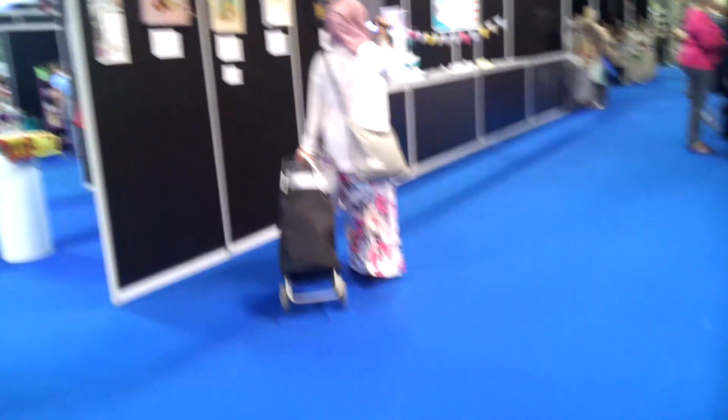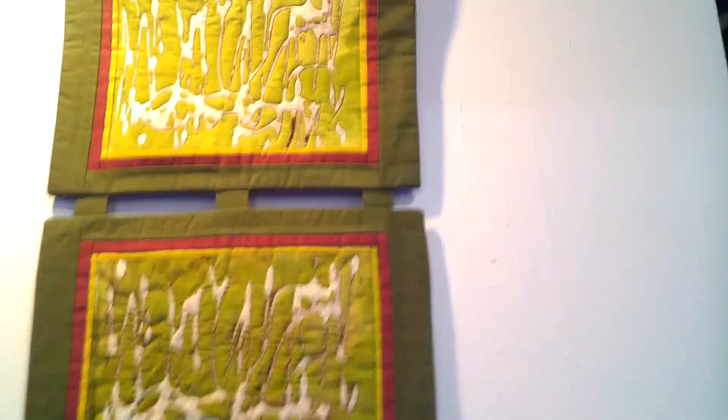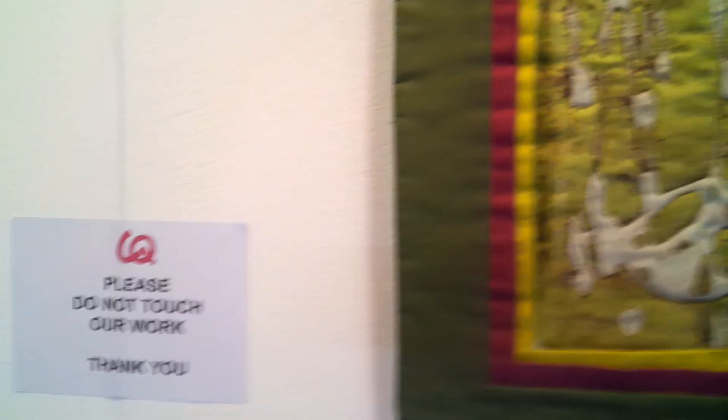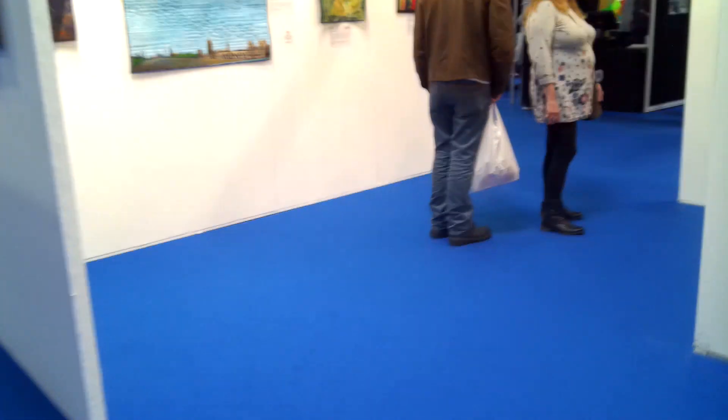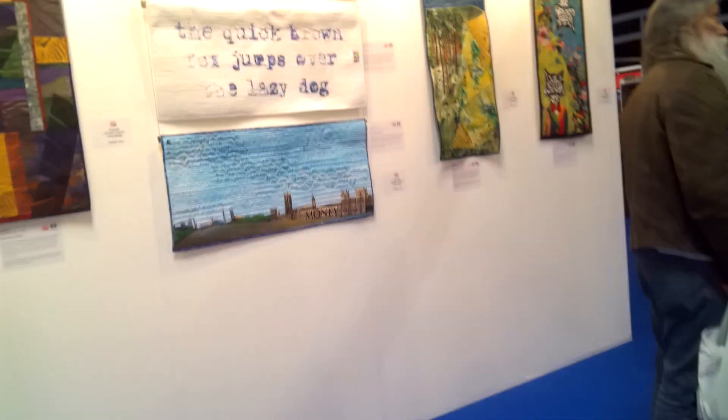There's Kelly again in a basket. I wouldn't have the patience to do any of these but they're so nice. They look like they're quilted — it's called a Melting Pot. Please do not touch our work — I'm not touching it, I'm just taking pictures. They like quilting. They're so nice.